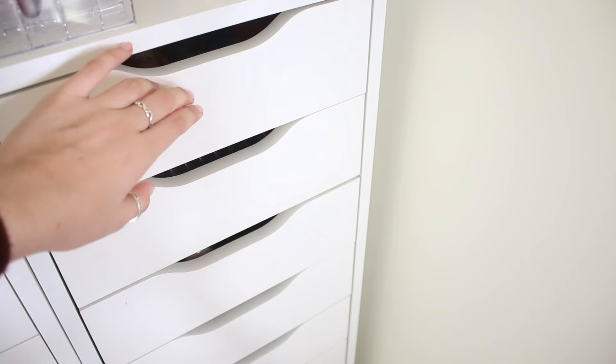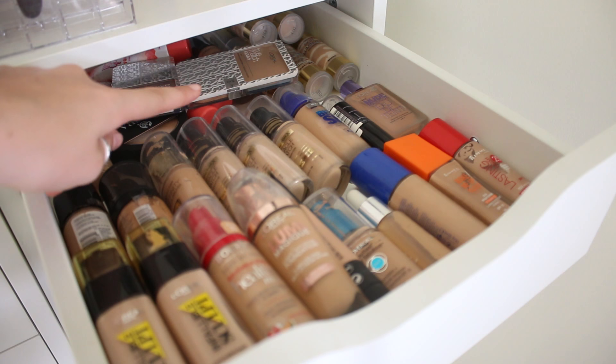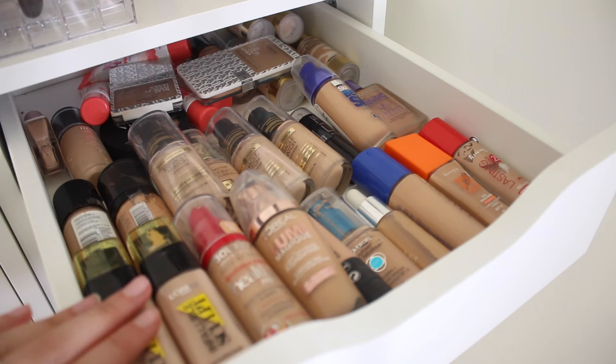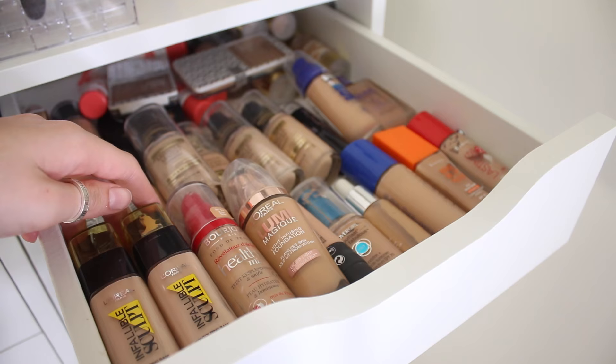Now onto my drugstore foundations - I love this drawer. I've got cream ones at the back and then kind of general ones. I love Max Factor foundations. This Better Skin one actually broke me out, which is really bad. Then I have my most worn at the front: I love my L'Oreal Lumi Magique and I've got the Infallible Sculpt one. I wear the Lumi Magique a lot, along with the Healthy Mix.